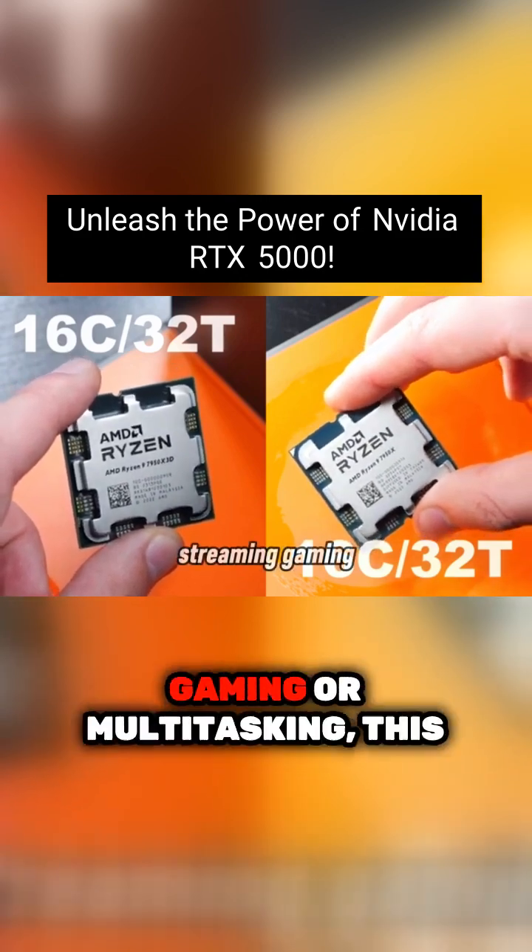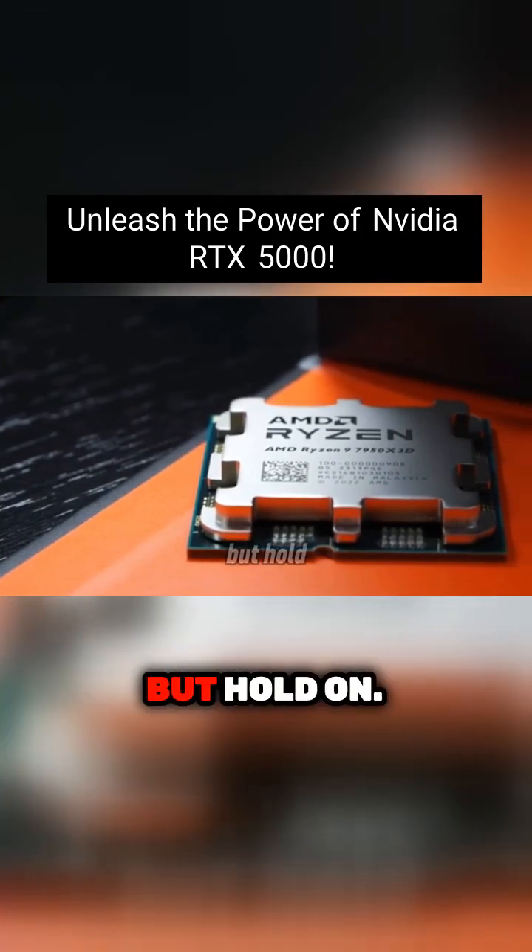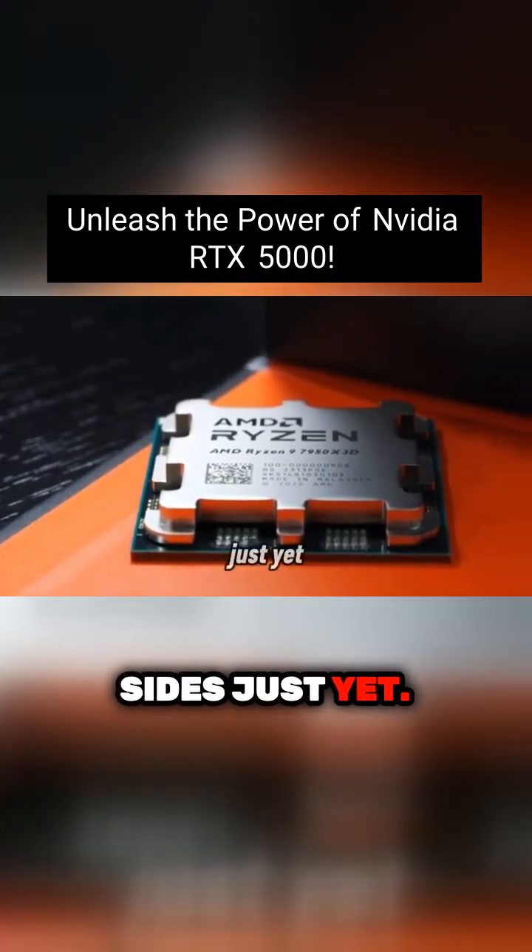Whether you're streaming, gaming, or multitasking, this CPU can handle it all with ease. But hold on, Intel fans — don't go switching sides just yet.